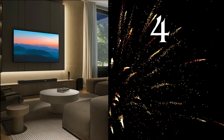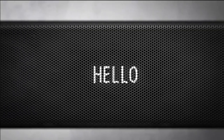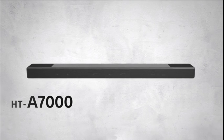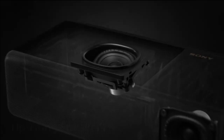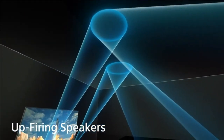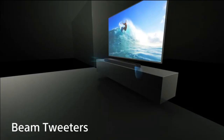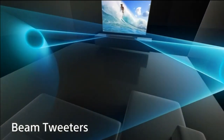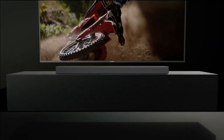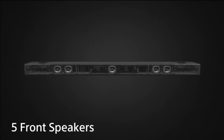Number 4: Sonos Arc Soundbar. If you're on a quest for brilliantly realistic sound that brings all your entertainment to life, let's explore what makes the Sonos Arc a game-changer. The Sonos Arc delivers a 3D sound experience with Dolby Atmos, ensuring that your shows, movies, and games are nothing short of precise and immersive. It's like having a front-row seat to the action, all from the comfort of your living room.